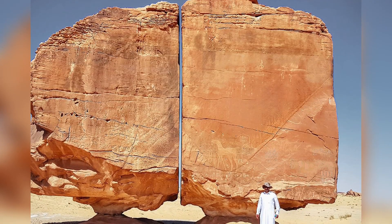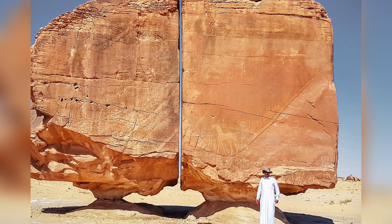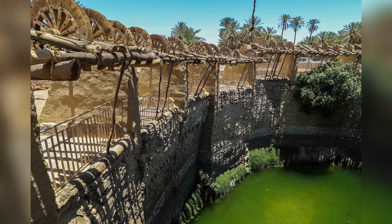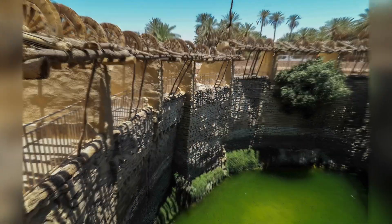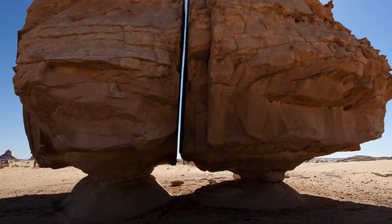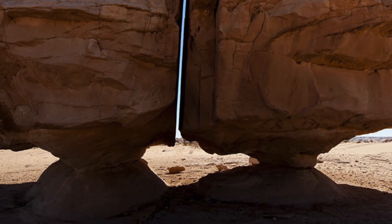The Al-Nasla rock formation, found in Saudi Arabia's Tayma oasis, dates back 4,000 years. This oasis, one of the oldest settlements in the northwestern region of the country, hosts twin sandstone rocks balanced on a natural pedestal, each 6 meters high and nearly 5 meters wide.